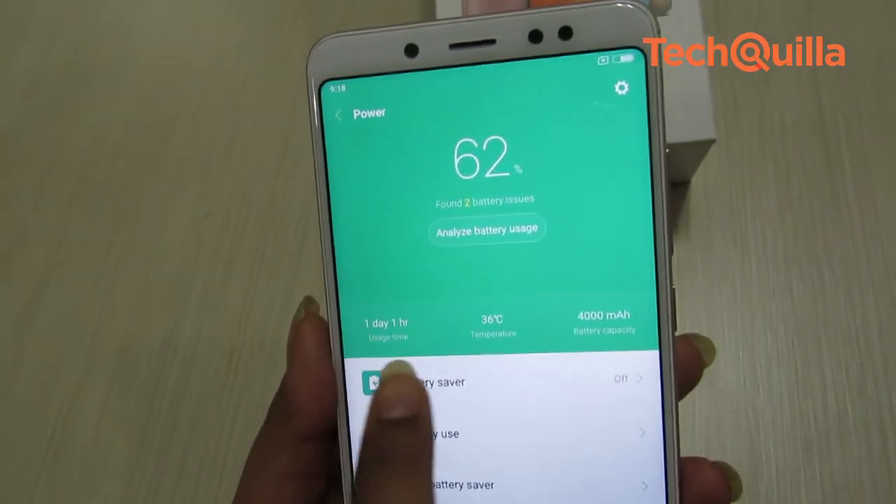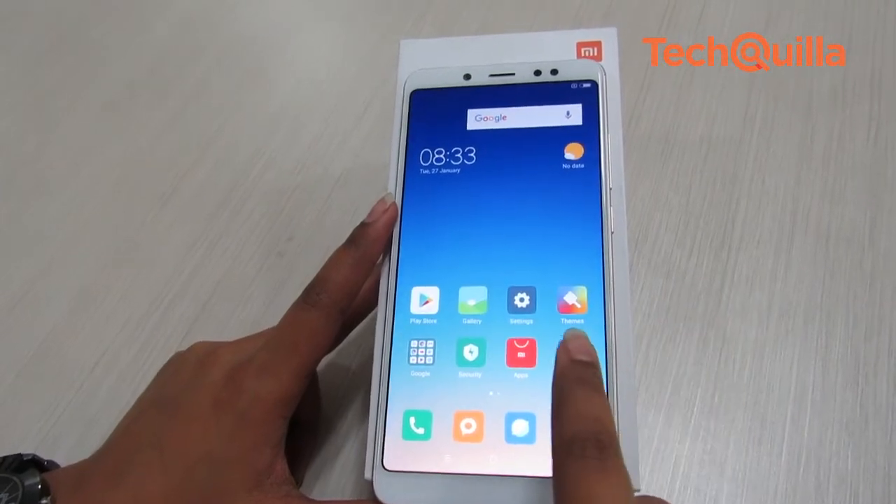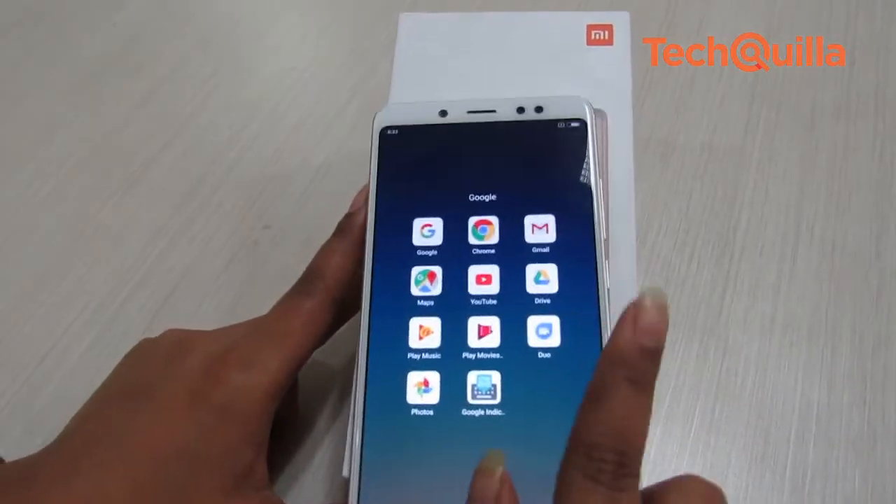A hefty 4000 mAh battery fuels the Redmi Note 5 Pro, which easily lasted almost two days with moderate to slightly heavy usage, including browsing videos and running multiple social media apps.